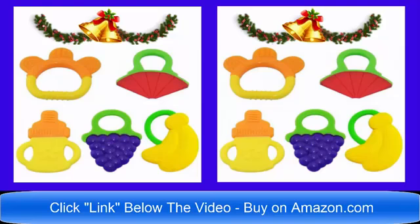This is a great Christmas gift. Hello and good day! The ultimate baby teethers on the market — you can buy now on Amazon.com. Perfect for any birthday or Christmas. Thank you very much and have a wonderful day. Please click the link below the video now.